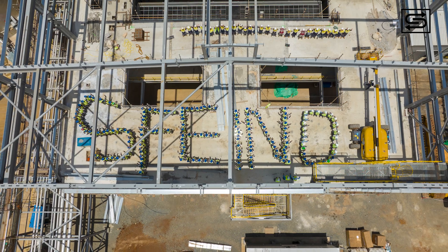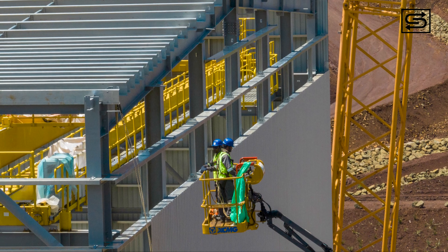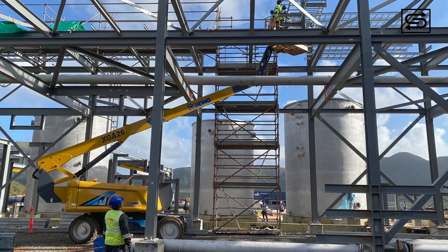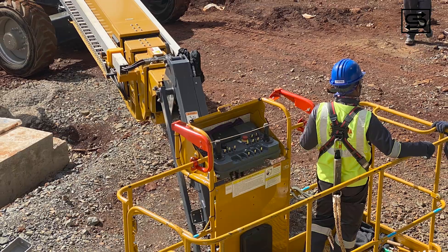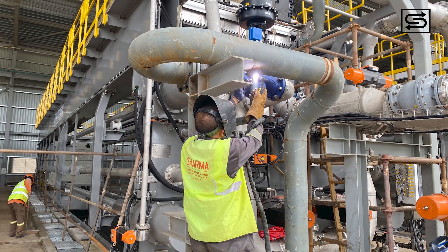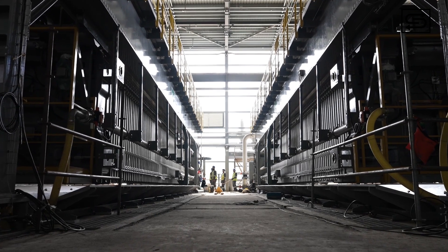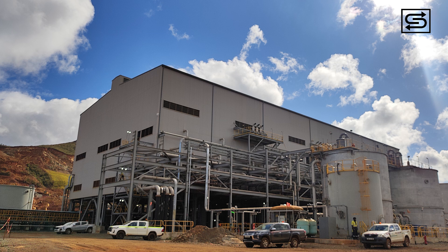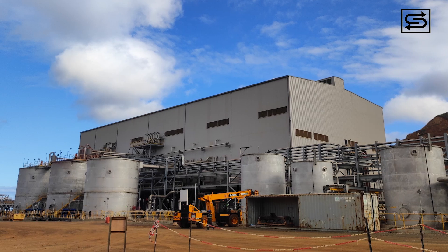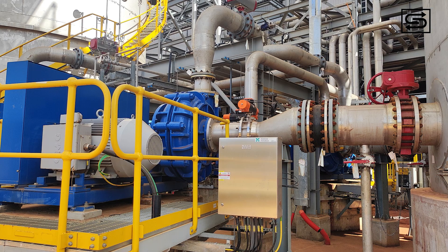Notably, SFE prioritized safety, achieving an impressive 854,000 incident-free man hours — a testament to their unwavering commitment to safety during the project. For SFE's exemplary work, Conly Resources issued a completion certificate affirming safe and timely delivery of a comprehensive package of structural, mechanical, piping, electrical, and instrumentation work.